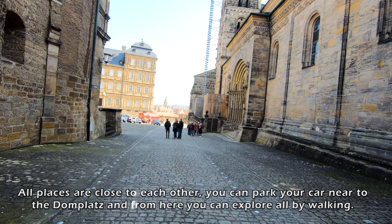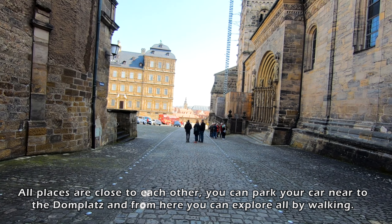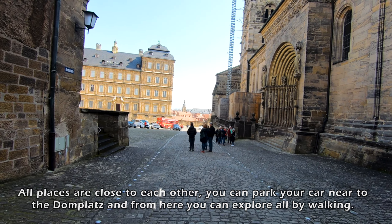You can take a city tour bus here, in case you don't like to walk too much.